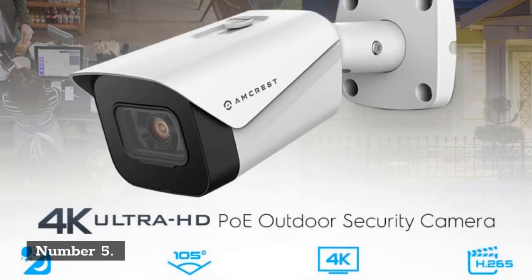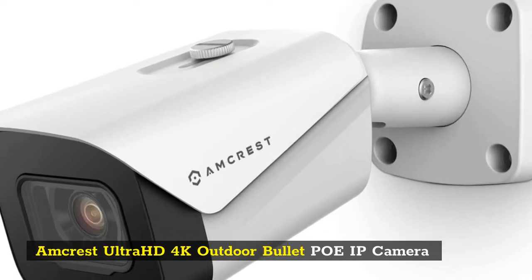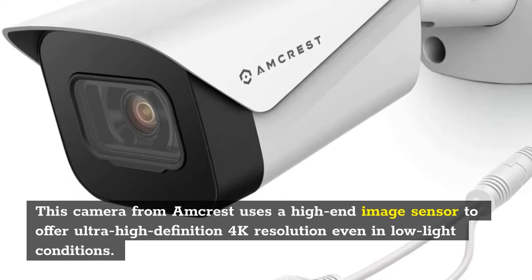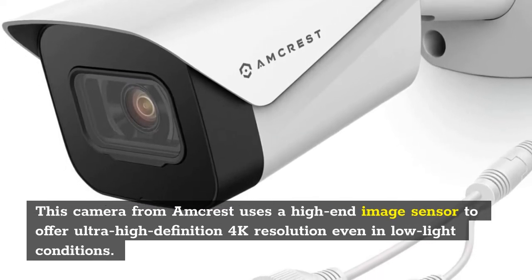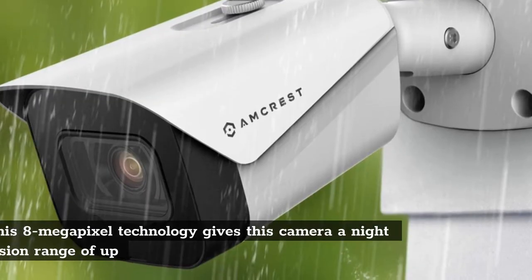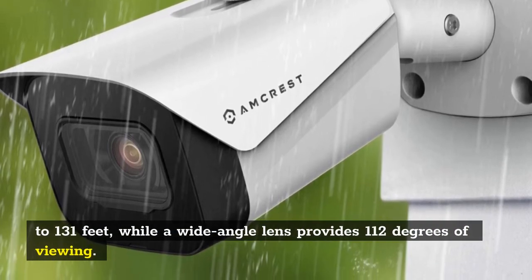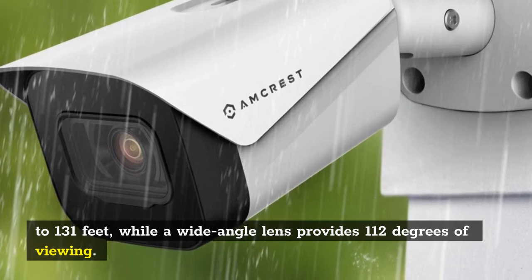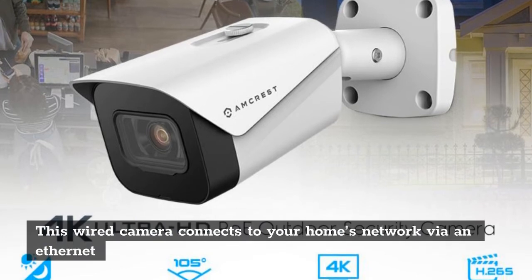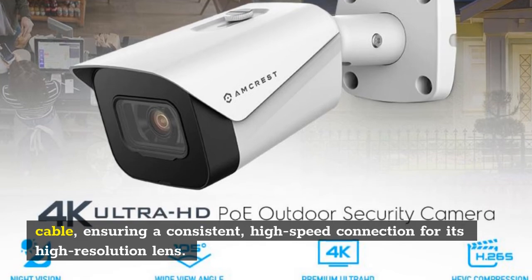Number 5: Amcrest Ultra HD 4K Outdoor Bullet POE IP Camera. This camera from Amcrest uses a high-end image sensor to offer ultra-high-definition 4K resolution even in low-light conditions. This 8-megapixel technology gives this camera a night-vision range of up to 131 feet, while a wide-angle lens provides 112 degrees of viewing. This wired camera connects to your home's network via an Ethernet cable, ensuring a consistent, high-speed connection for its higher-resolution lens.